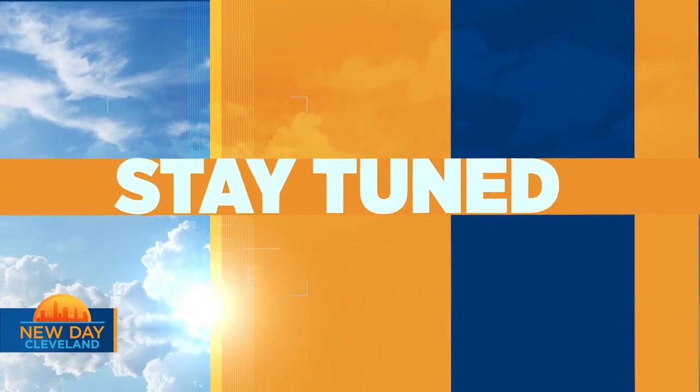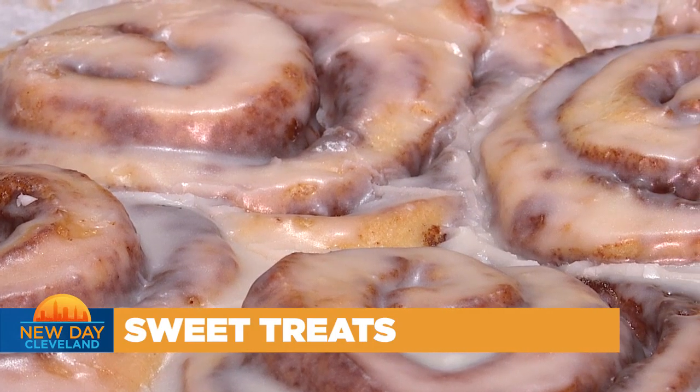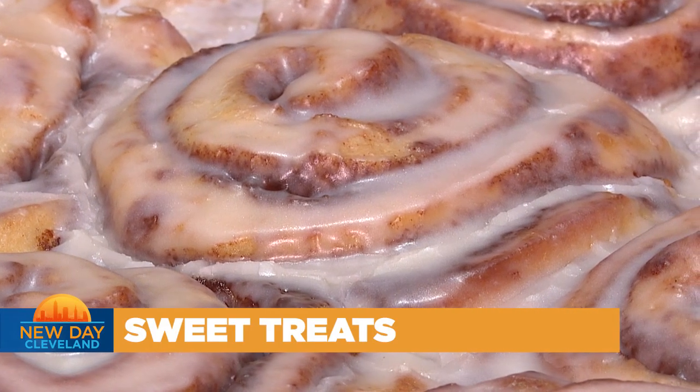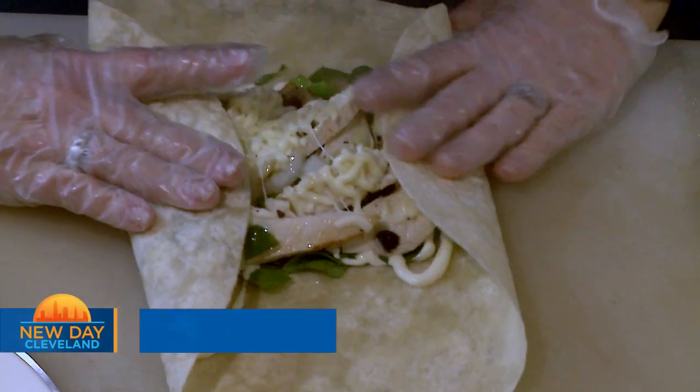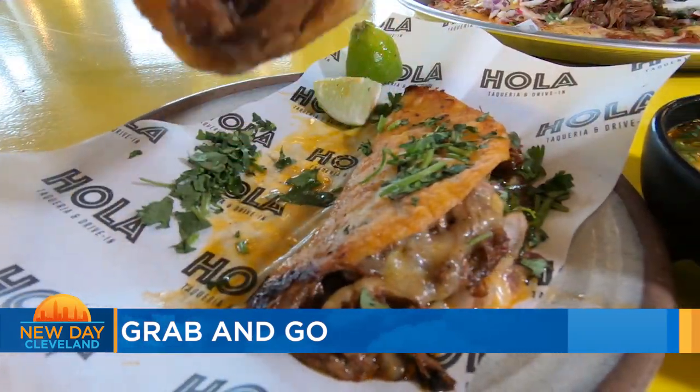Still to come, sweet and flaky — a treat from Fairport Harbor. Welcome back to New Day Cleveland. Today, it's all about grab and go, so we are running into the Gateway Diner to see what's on the menu.